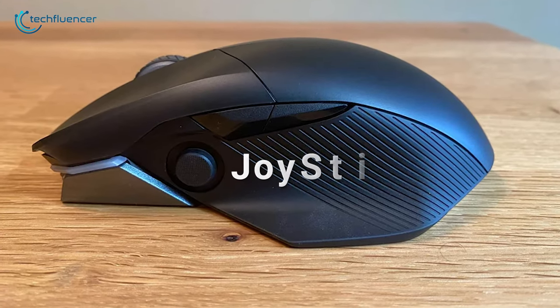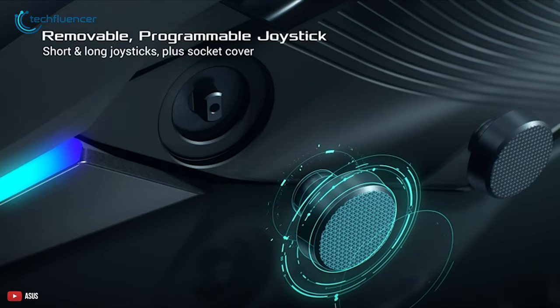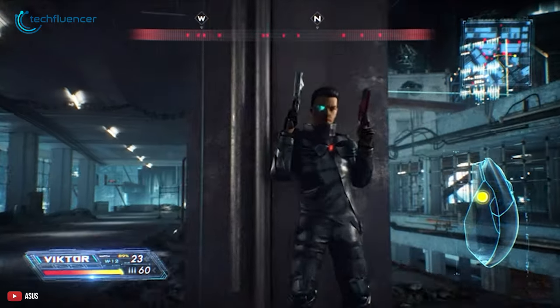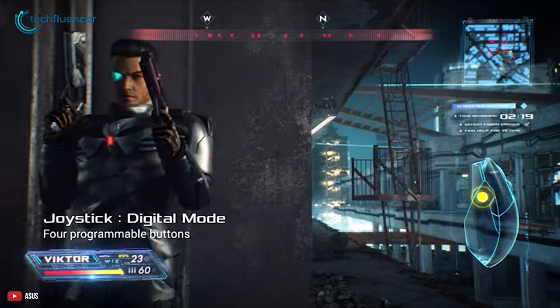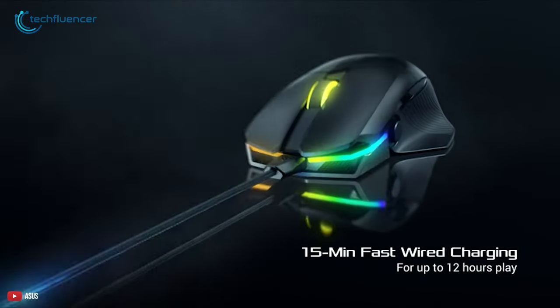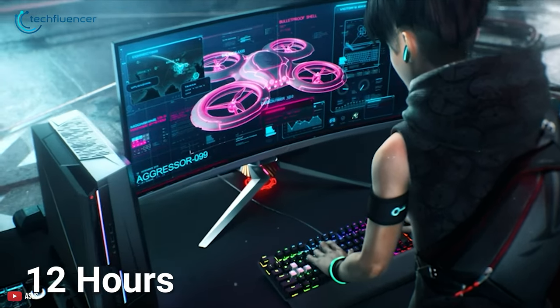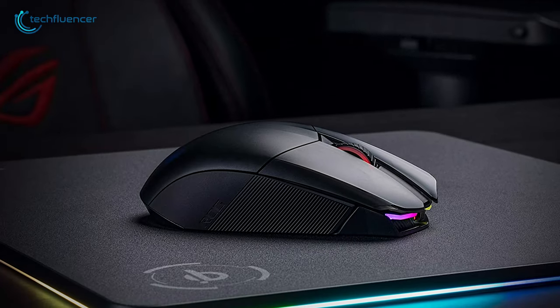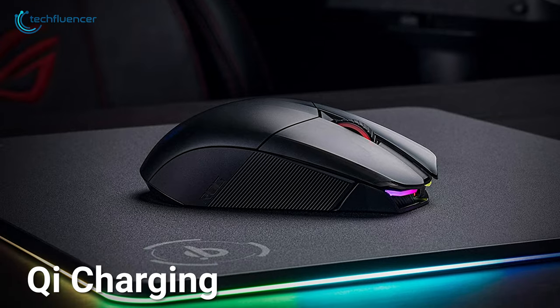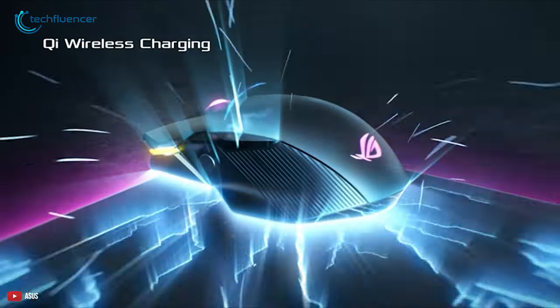Another quirk of this mouse is the joystick on the side. It's programmable, so you can program it for shortcuts and other in-game controls. It's also removable, so you can always take it out if a joystick is not something you want. As for battery life, with 15 minutes of wired charging, you get 12 hours of game time. The best part is that you're getting Qi charging capabilities — pair it up with a Qi mouse pad and you're getting unlimited game time.